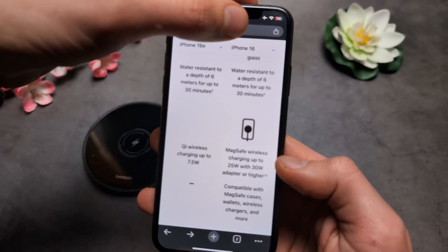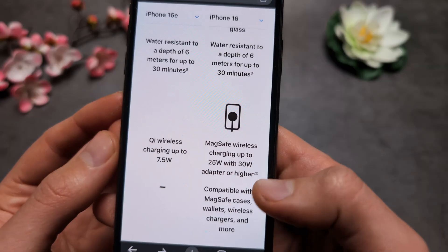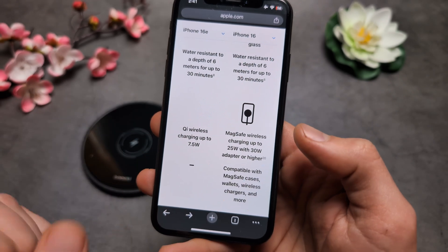When you compare to the regular iPhone 16, as you can see, the charging speed difference is absolutely massive.